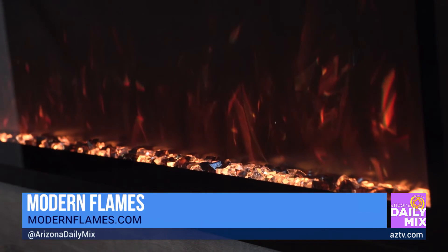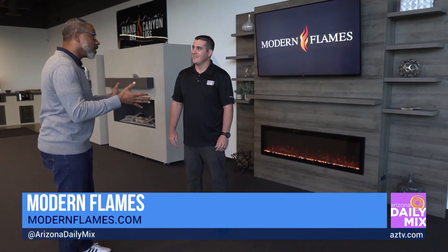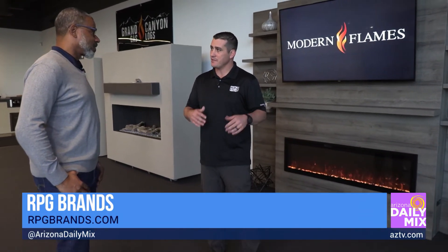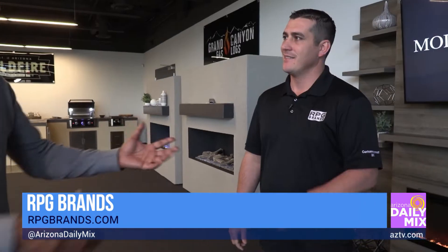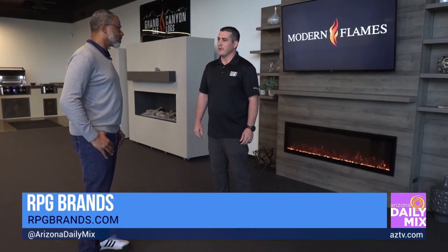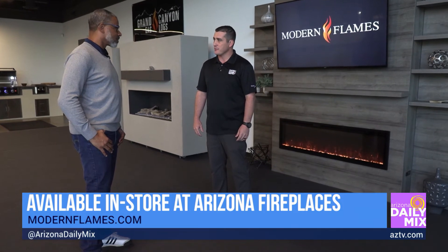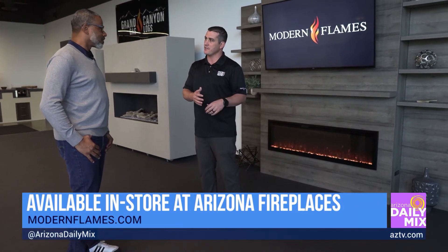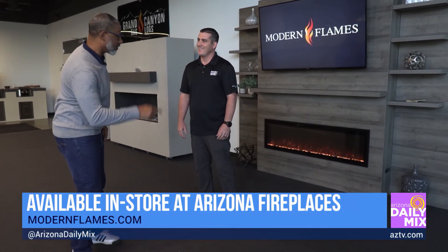I think I'll have to come back because RPG Brands has some other companies too, right? Yeah, RPG Brands is the parent company of Modern Flames Electric Fireplaces, Grand Canyon Gas Logs, and Wildfire Outdoor Living. Where can people find information about Modern Flames? We sell worldwide, but in the United States and Canada we sell through fireplace stores, and here in Phoenix, Arizona we have Arizona Fireplaces where you can see all of our products.